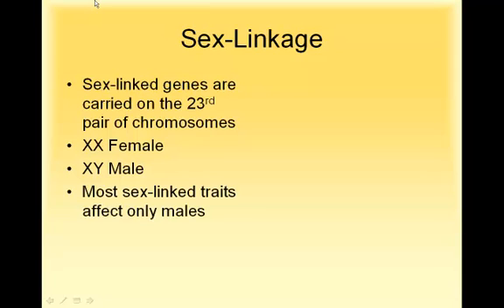Sex-linked genes usually affect only males. We're going to talk about why that happens, but usually sex-linked traits only affect guys.